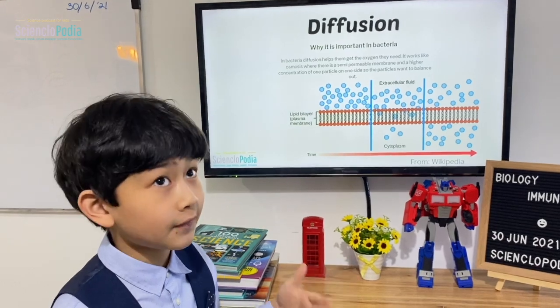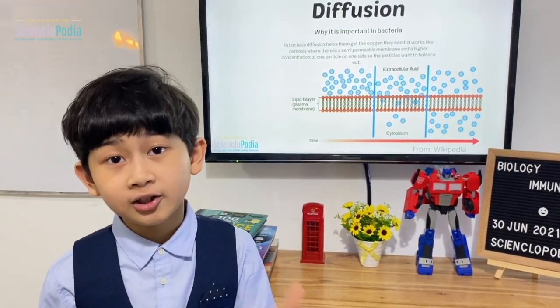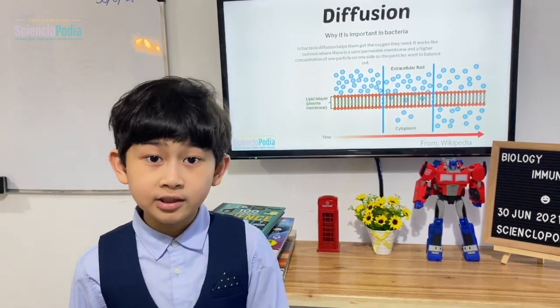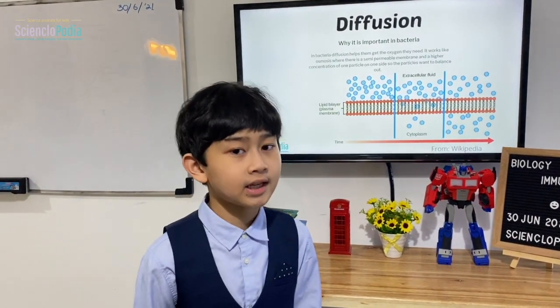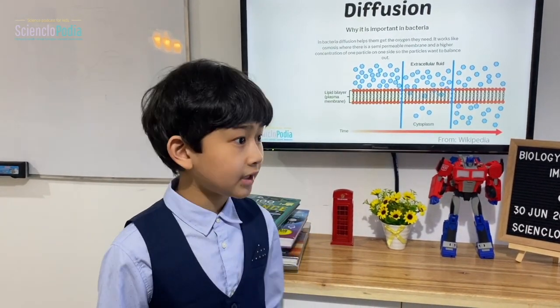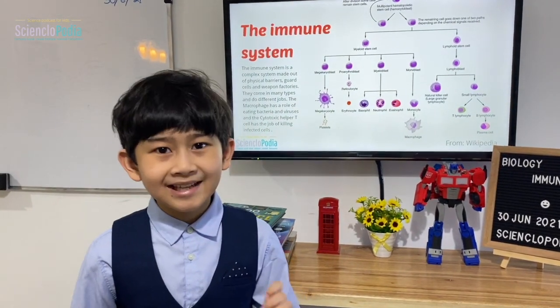This series of lectures I'm going to make is based on physics, maths, biology, and chemistry, because they're all based on each other. Biology is based on chemistry, and that's based on physics, and that's based on maths. I'll do more on that next week. So, about the immune system.